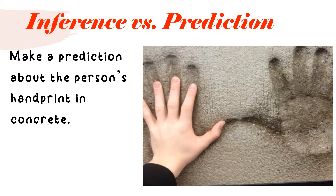We are going to use inferencing and prediction using this picture. I want you to take time, look at this picture, and make a prediction about the person's handprint in the concrete. Look at the concrete, look at its fingers, and look at the fingers and hand of the person next to it. My thinking is that this is probably a child's hand inside a print of an adult, because one hand is bigger than the other.